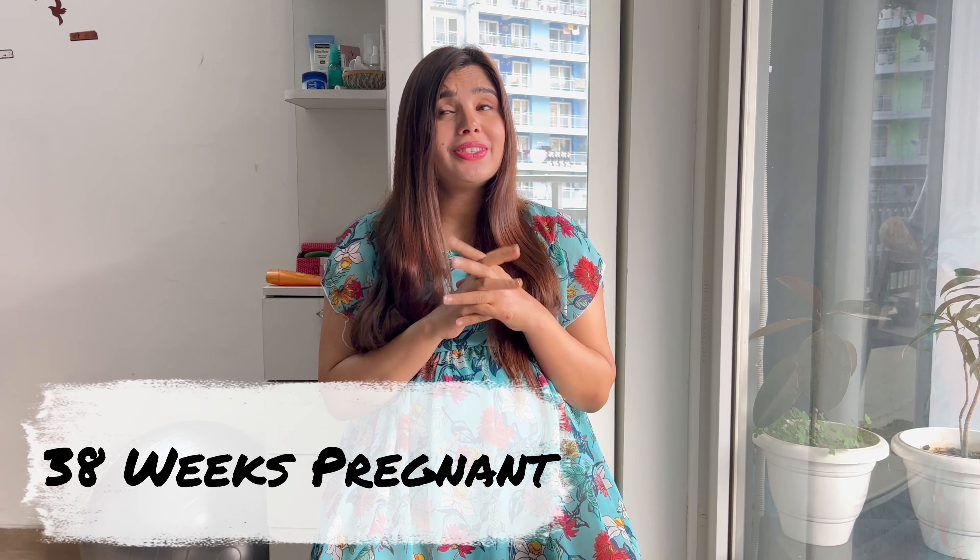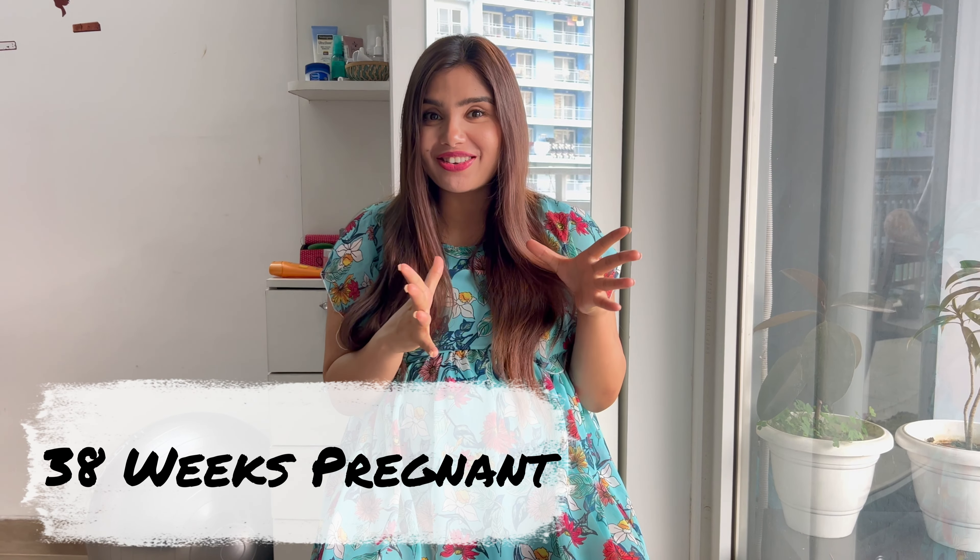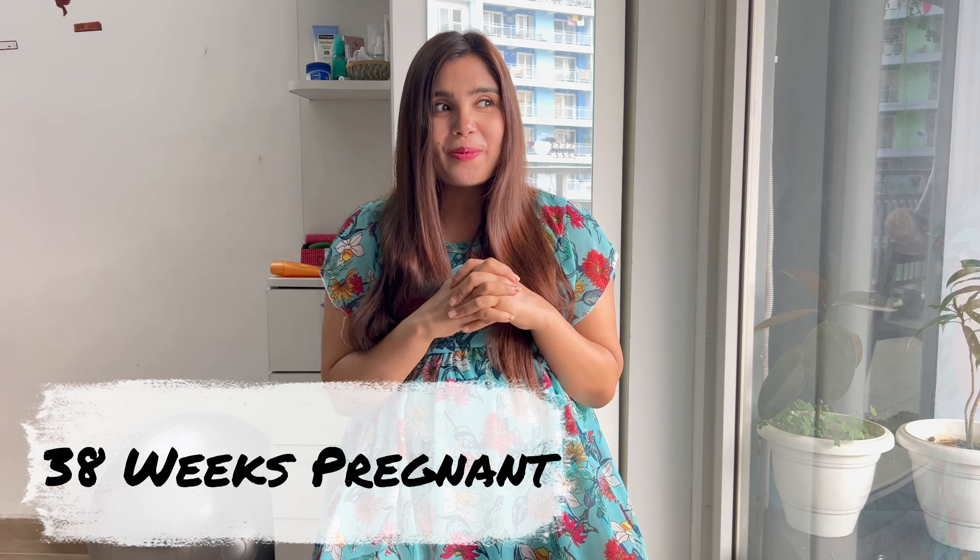Hi guys, welcome back to my channel. This is Ira, and today I am pregnant — 38 weeks, 2 days. Very, very excited because now it's just the last leg of my pregnancy and I am super excited to meet my baby.